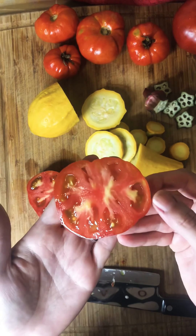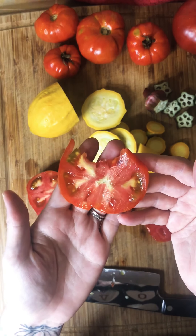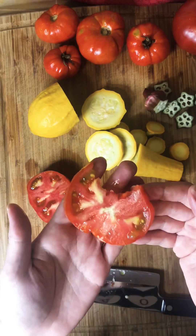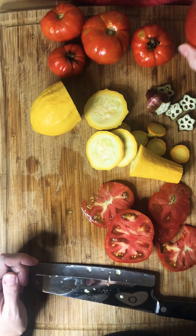Do you notice one is much bigger than the other ones? That's the one we're going to cut into today, because this one has grown too long and it would likely be very tough and maybe not have the best flavor. We let it grow too long.